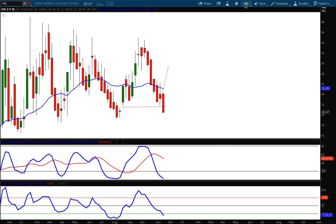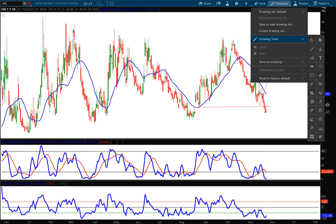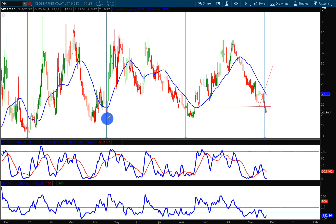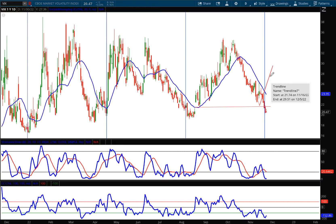That's number one. Number two, zooming in to the daily chart, I'm going to put some cycle lines on here. Starting at the low at the bottom of the chart and extending that out, you can see we are right at a cycle low. Every single time we've hit the cycle line, we've had major rallies on the VIX after that cycle low was reached, and we're right on it right now. I'm forecasting the VIX is going to go higher, with my target set at 29.51.